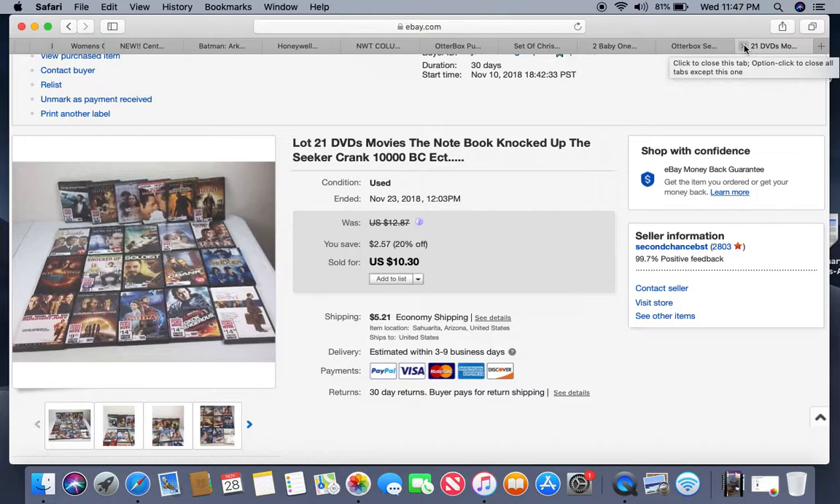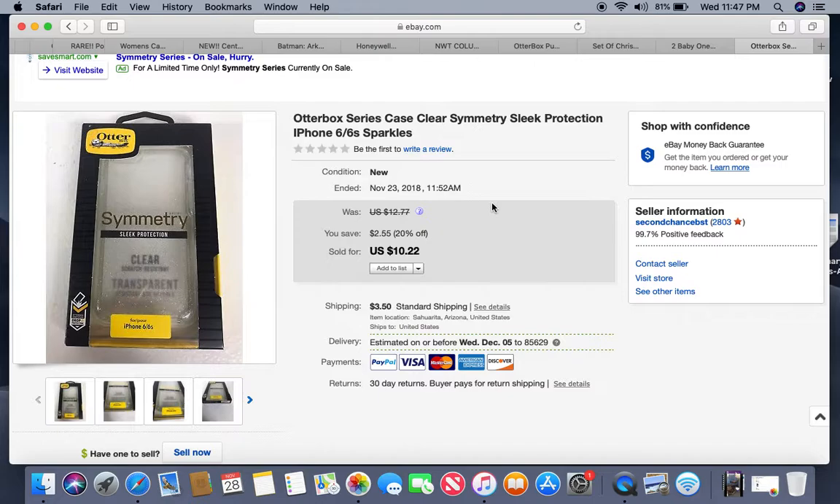This is a retail arbitrage OtterBox for iPhone 6/6S. I probably paid three to five dollars for this one. Be careful with OtterBoxes — you cannot sell them used, only new. You will get in trouble if you try to sell used OtterBoxes. This was a retail arbitrage, took about a week to sell. At $5 into it the margin wasn't huge, but I got a lot of these cell phone cases knowing they'd sell fast around the holidays.